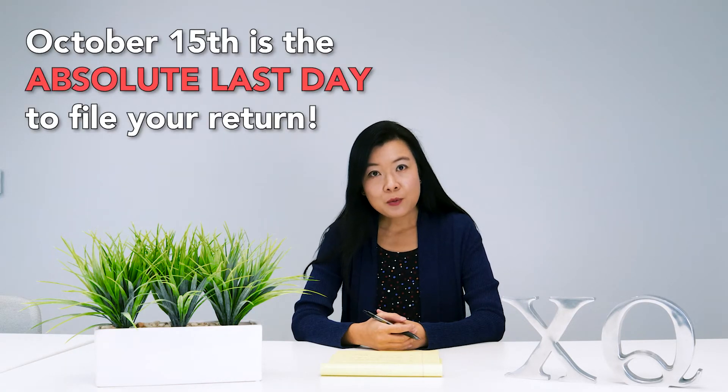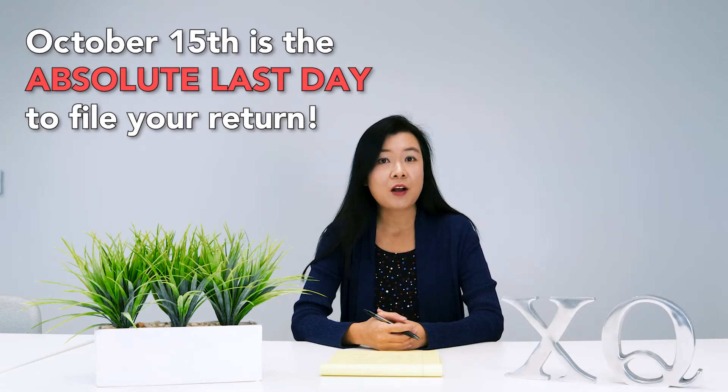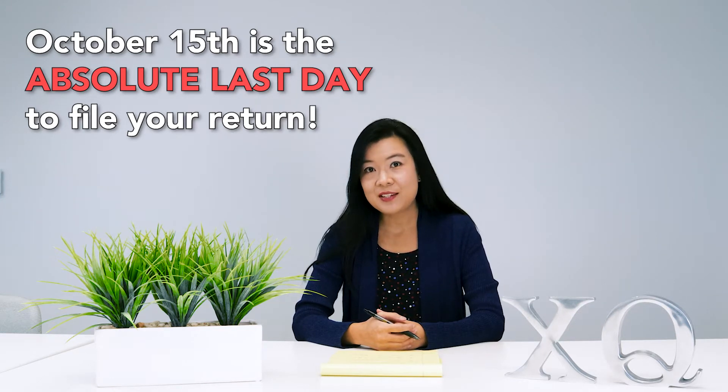Hello, welcome to the XUCPN News Show. Today is October the 12th — it is officially three days before October 15th. What does that mean to you for those of you who have not filed your tax return? Please stay tuned.